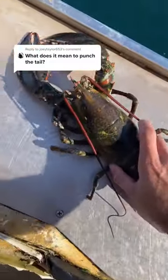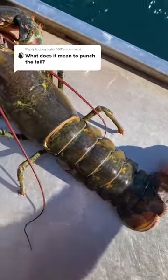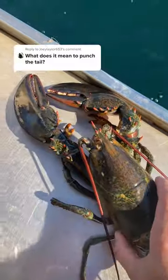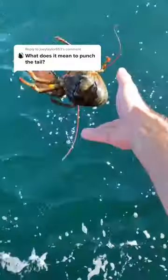This lobster has been breeding for roughly 20 years and has contributed hundreds of thousands of baby lobsters to the ocean. She has at least 60 to 80 years of breeding left, so we're going to send her home. She's now free to breed for the rest of her time and keep the population sustainable for the future.